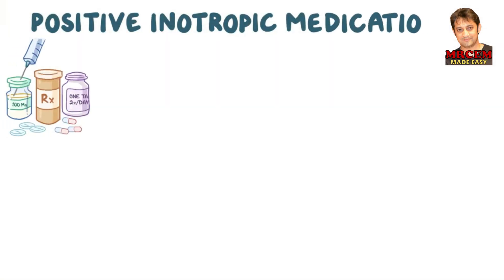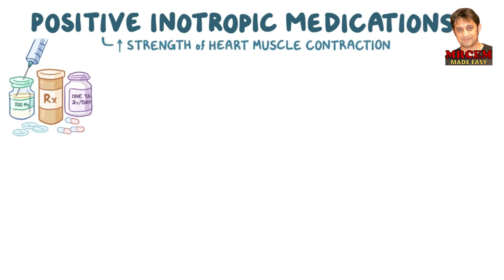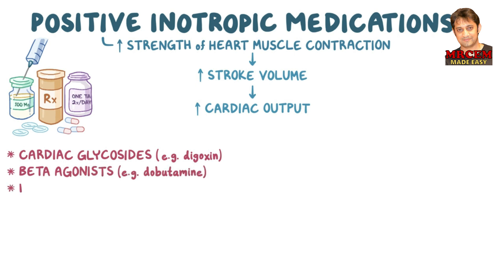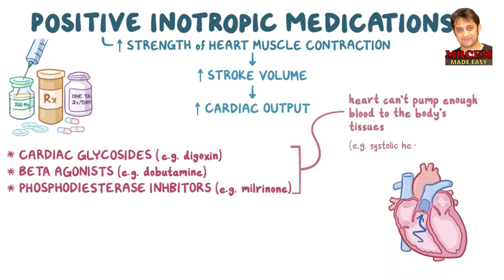Positive inotropic medications, as their name implies, are a diverse group of medications that increase the strength of heart muscle contraction. As a result, they increase the stroke volume and thus the cardiac output. Positive inotropic medications include cardiac glycosides, beta-agonists, and phosphodiesterase inhibitors. They are used in conditions where the heart can't pump enough blood to the body's tissues, like in systolic heart failure.